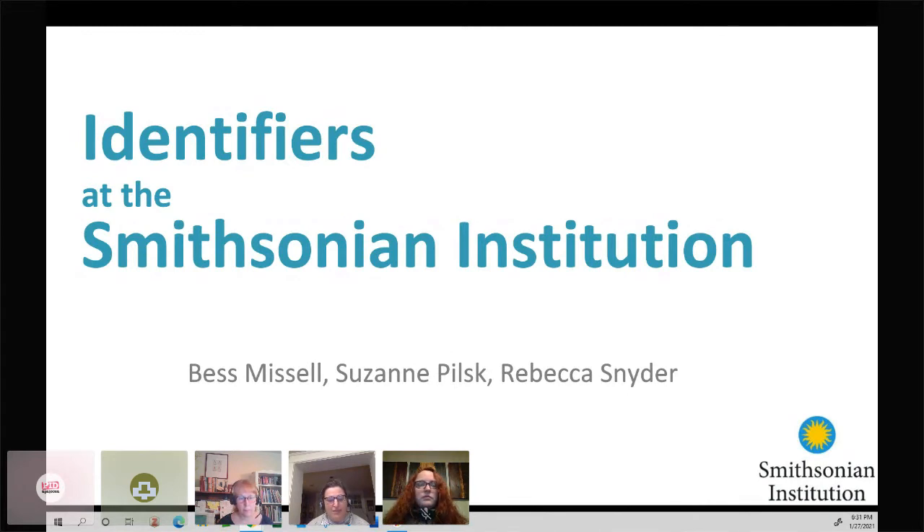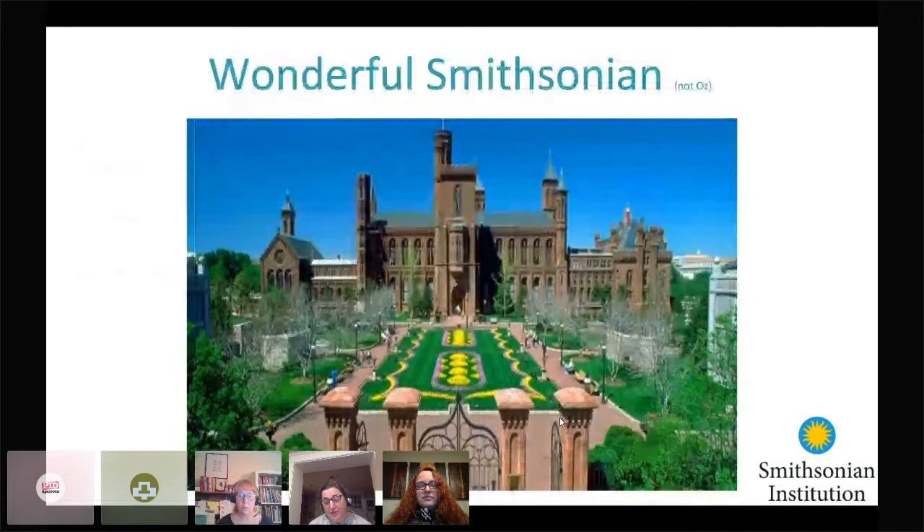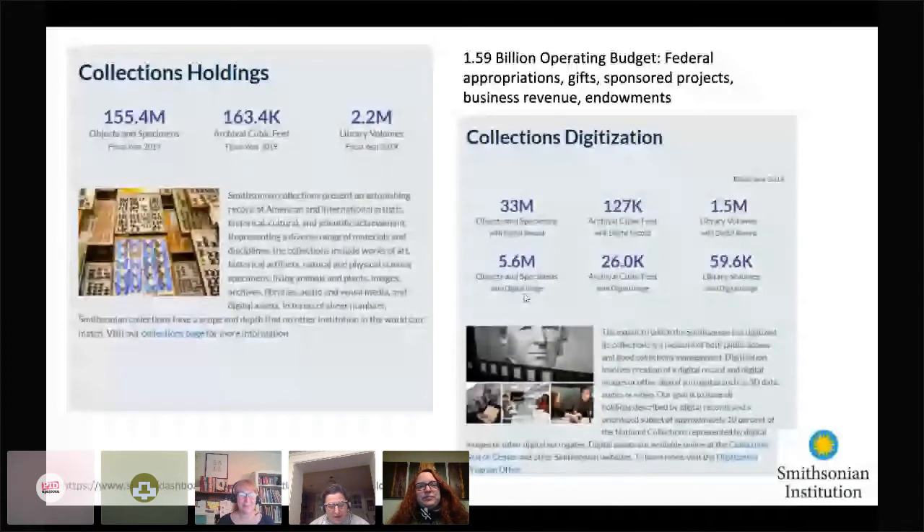Before we begin the direct discussion on PIDs at Smithsonian, I'd like to make sure you have context around who the Smithsonian is. As the largest museum complex in the world, we have a lot of things. We've been called our nation's attic, but we are so much more. We're made up of museums, galleries, archives, research centers, labs, and observatories. We think of ourselves as a microcosm of the GLAM world: galleries, libraries, archives, and museums.